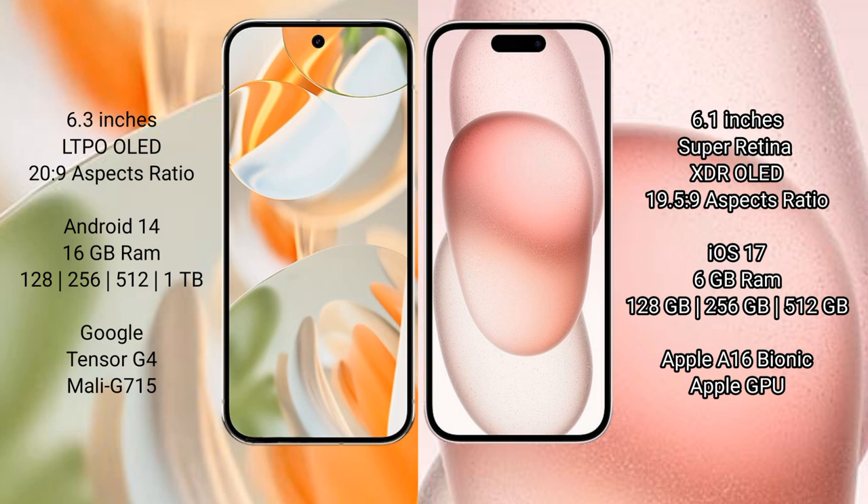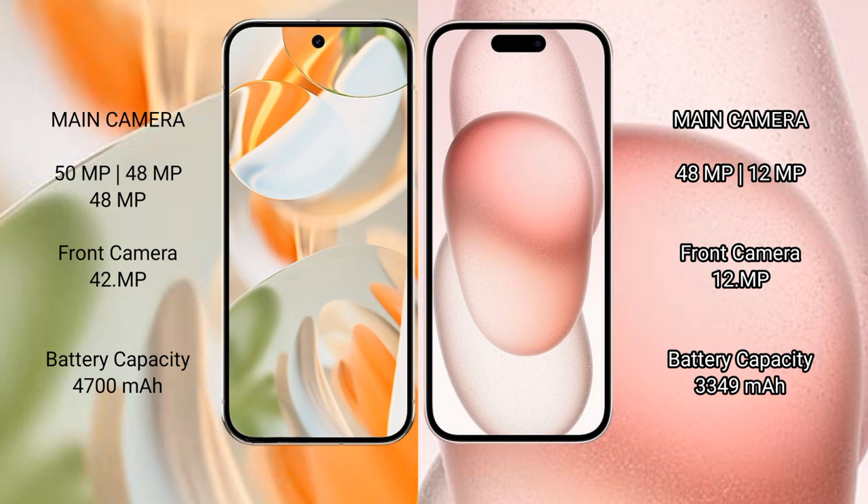The Tensor G4 features an Immortalis G715 GPU. iPhone 15 comes with 6GB RAM and 128GB, 256GB, or 512GB internal storage, powered by the Apple A16 Bionic processor with Apple's own GPU. Google Pixel 9 Pro features a triple rear camera setup.